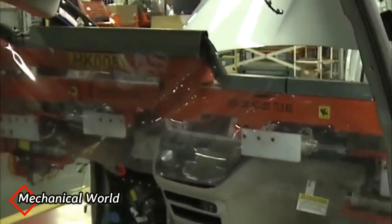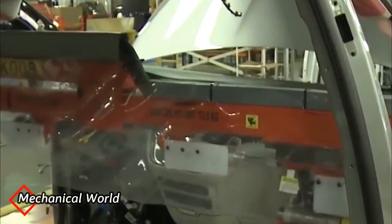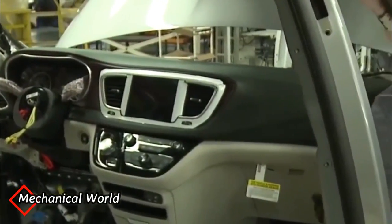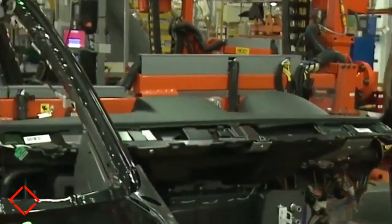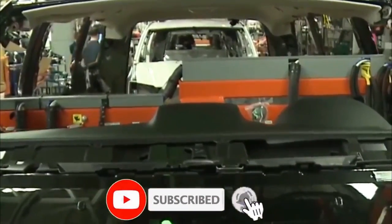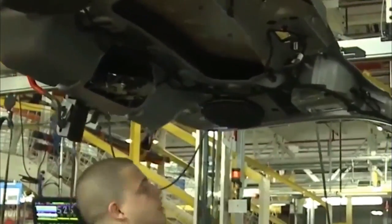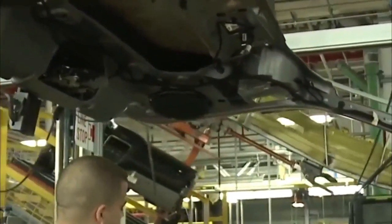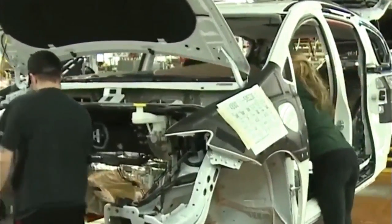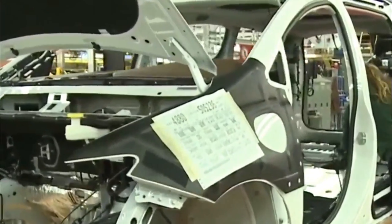Now the dashboard is installed and it is sent to the next station. Later on, the car floor cover is installed and various parts are assembled.